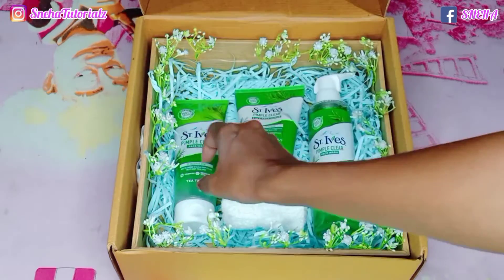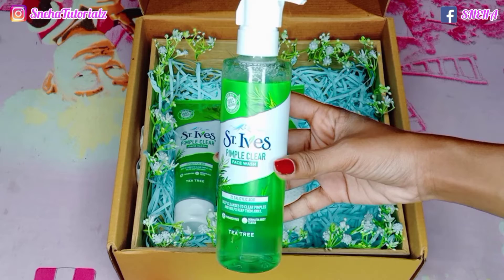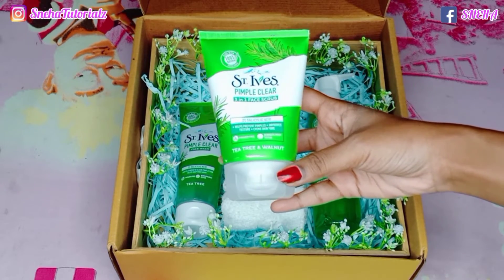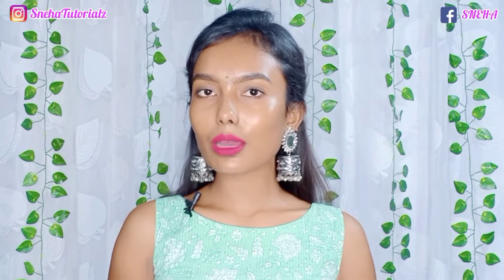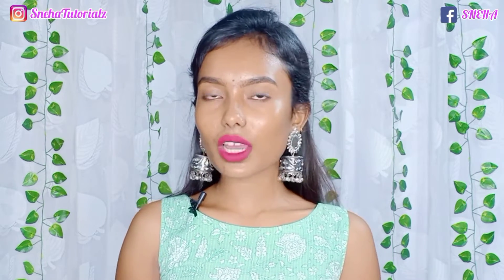I have the Pimple Clear Face Wash for pimple-prone skin in two sizes — a small size and a big size. Then I have the Walnut Pimple Clear 3-in-1 Face Scrub. And lastly, I have a towel. The face wash and scrub are the number one face wash and scrub, which is first-time launched in India.